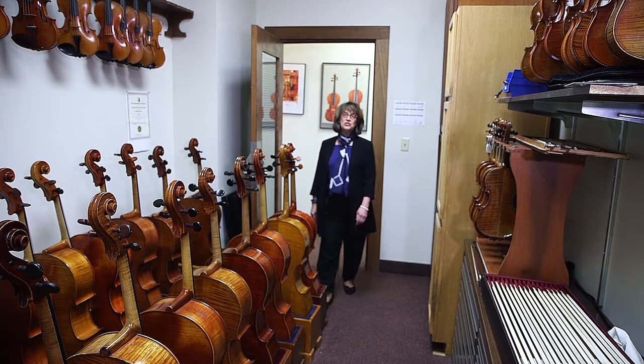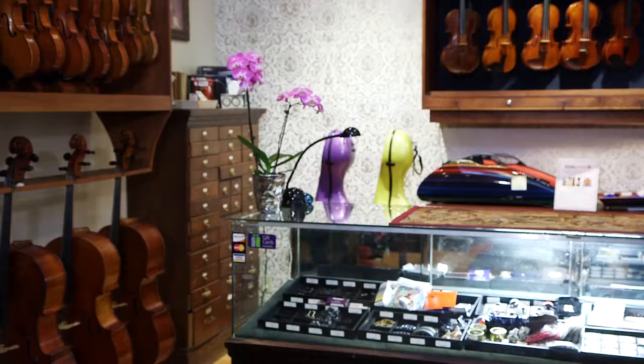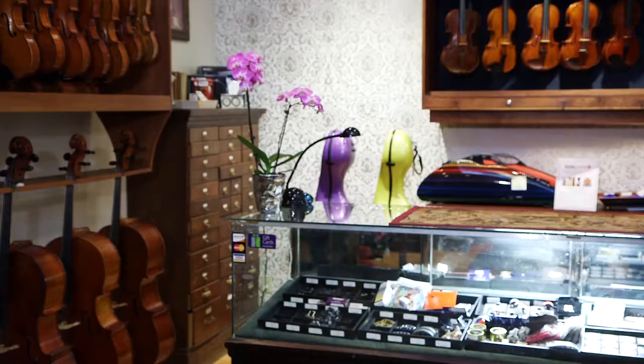Last but not least, I wanted you to see our commitment to having a broad range of violins, violas, and cellos — from entry-level fractional sizes to the rare and exquisite professional instruments. Well, that wraps up our tour. We really appreciate your interest in Givens Violins and we look forward to working with you in the future.